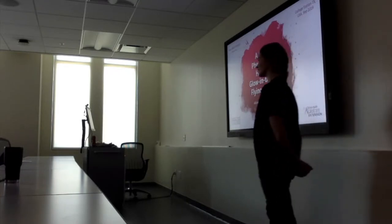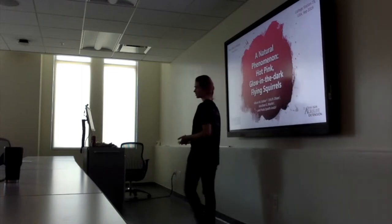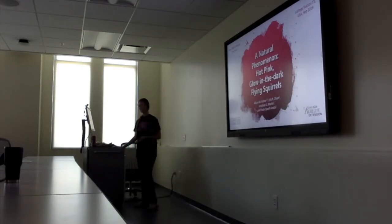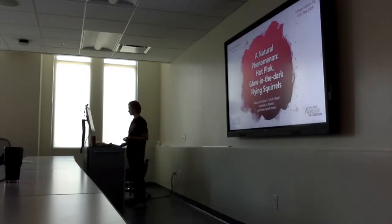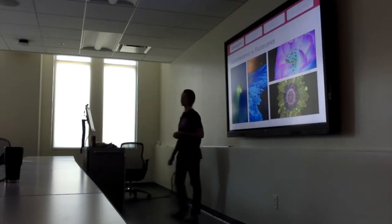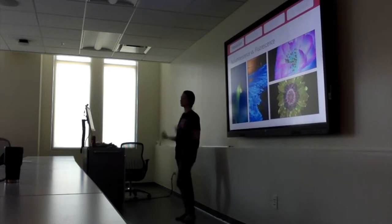Glow in the dark is not the correct scientific term — it is fluorescent. Some people may be more familiar with bioluminescence, which happens when a living creature creates and emits its own light, like fireflies or bioluminescent algae.